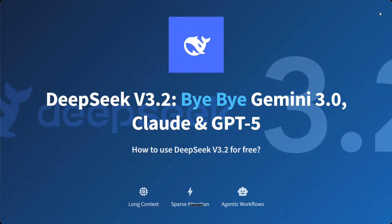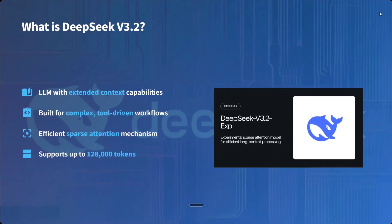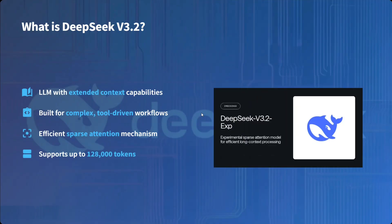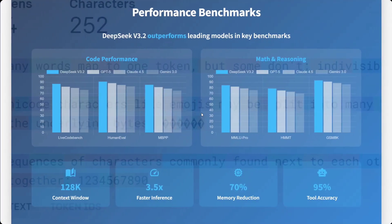What is DeepSeek V3.2? It is the latest model released by the DeepSeek team — aligned with extended context capabilities, built for complex tool-driven workflows, using an efficient sparse attention mechanism rather than the traditional attention mechanism. It supports up to 128k tokens. I will be explaining the sparse attention approach shortly.